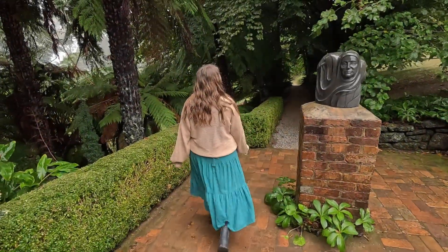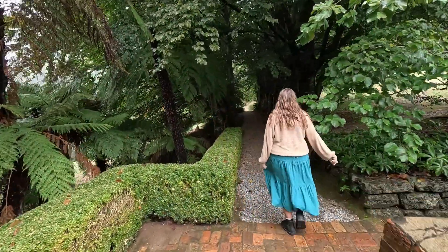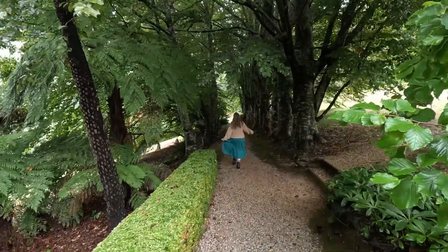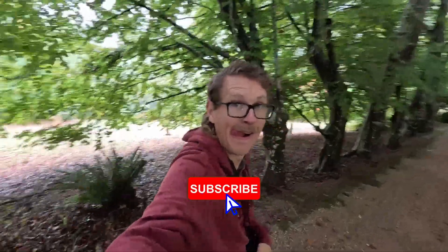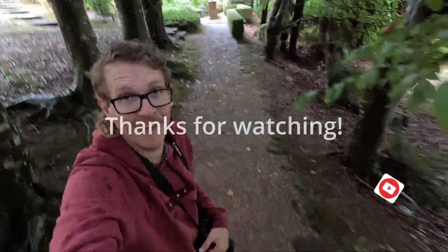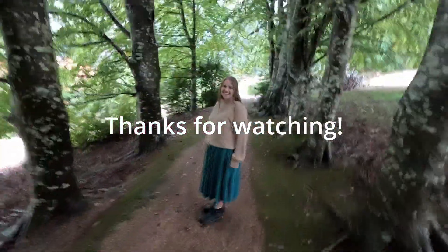We're here at Cloudehill Gardens and look at these beautiful bonsai trees in the autumn — it's absolutely gorgeous here. It is raining so we are getting nice and wet, but yeah, gorgeous. My turn — that is chaotic!